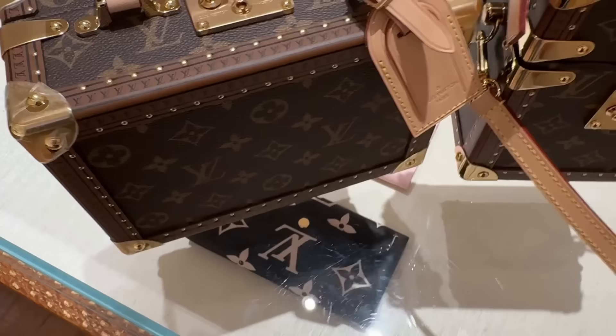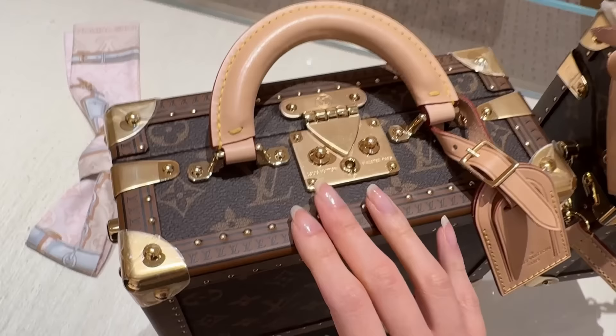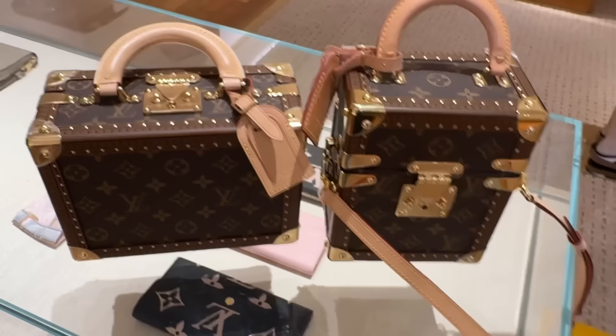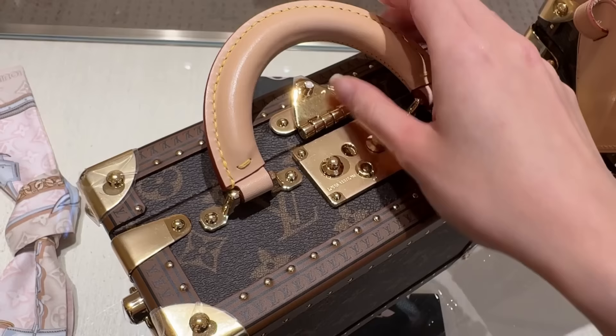The petite valise is more portable and functional — you can use it for events, and you can still keep it on display as well. The same goes with the camera box. These two hard-sided bags are the same price: $14,400 Australian dollars. This one looks like a mini suitcase.